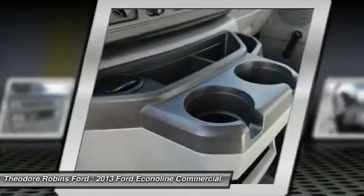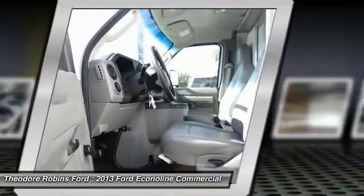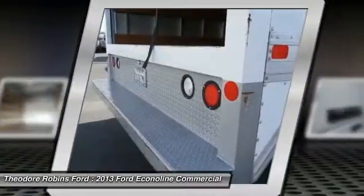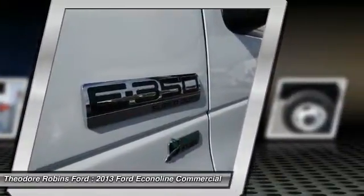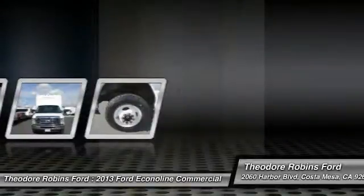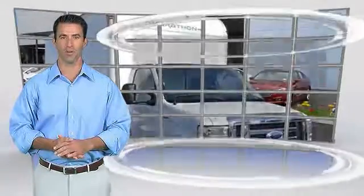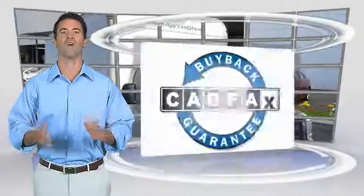This vehicle offers reliability and good looks at a great price. So come in and take a test drive today. This is a one-owner vehicle with the Carfax Vehicle History Report. Be sure to find a complimentary copy of this report online or contact the dealership. This vehicle qualifies for the Carfax Buy-Back Guarantee.